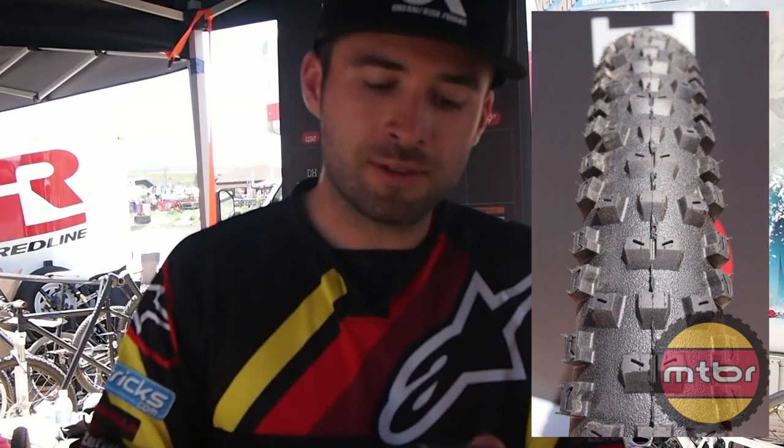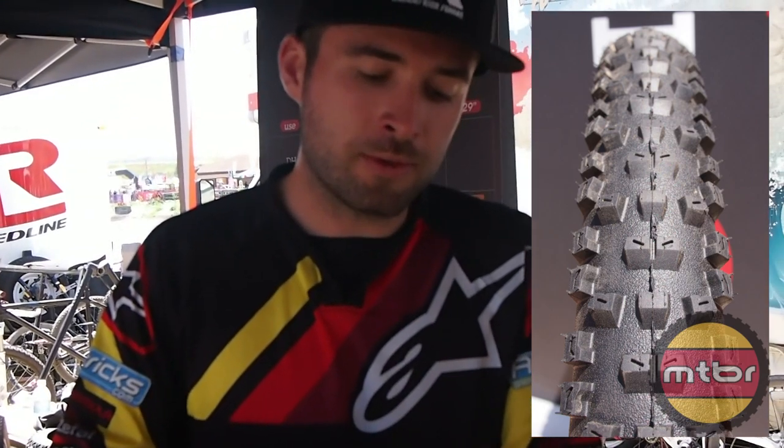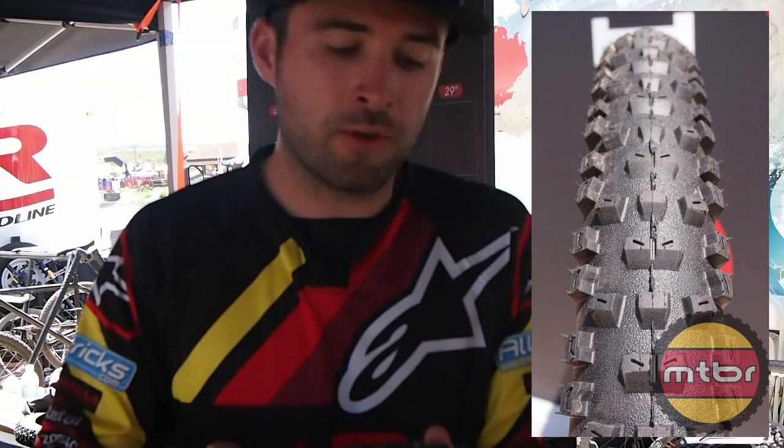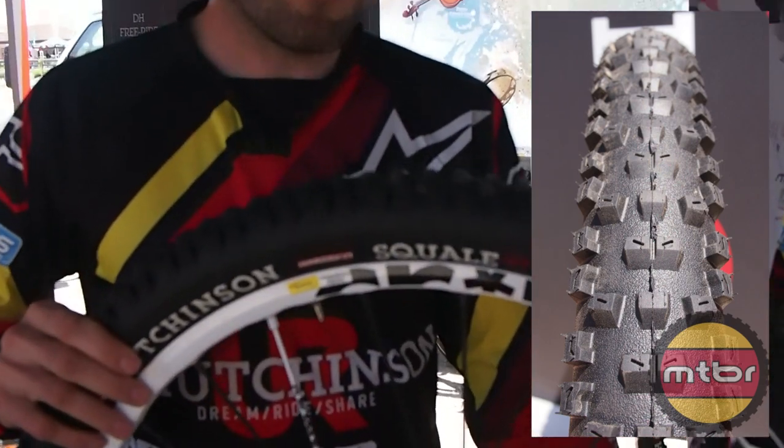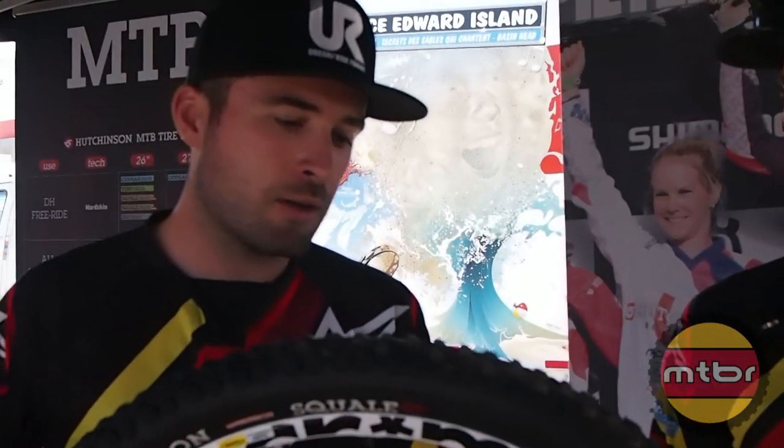With really aggressive side knobs, it gives a lot of grip. So it's a pretty good compromise between fast rolling and grip. And this tire comes in 2.3.